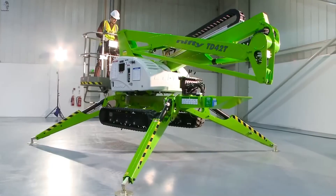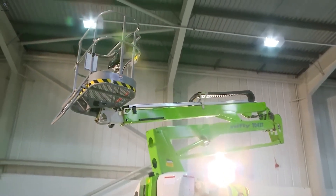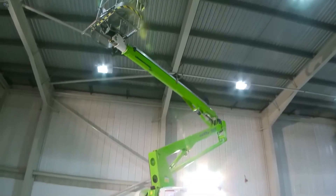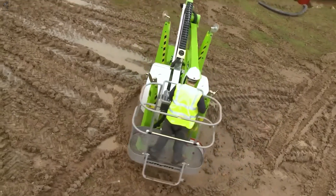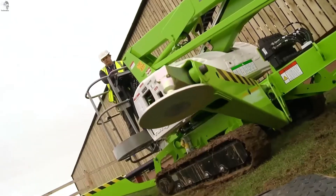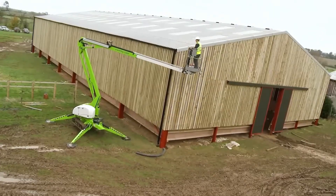The track drive TD40T is a compact track lift built for tight, uneven job sites. You can steer it directly from the work basket, making repositioning quick and precise. And when it's time to get up there, the lift raises you to a working height of about 13 meters with smooth, stable control.